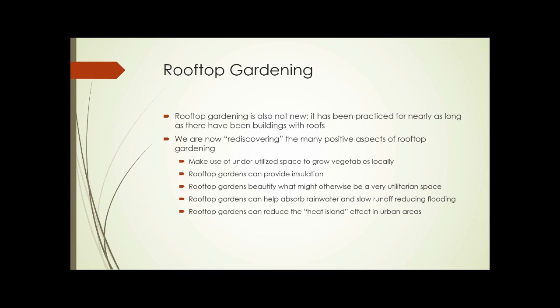But we're now sort of rediscovering the many positive aspects of rooftop gardening. Some of those include making use of underutilized space to grow vegetables locally, providing insulation, beautifying what might otherwise be a really utilitarian space, helping absorb rainwater and slow runoff to reduce flooding, and reducing the heat island effect in urban areas.